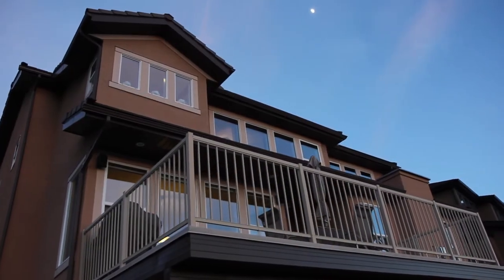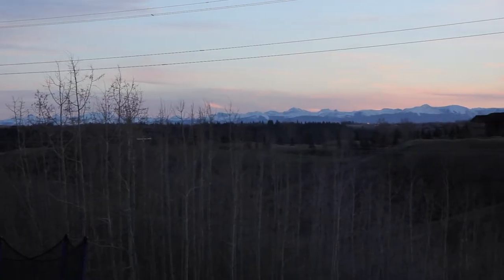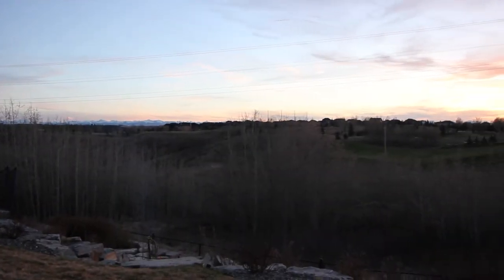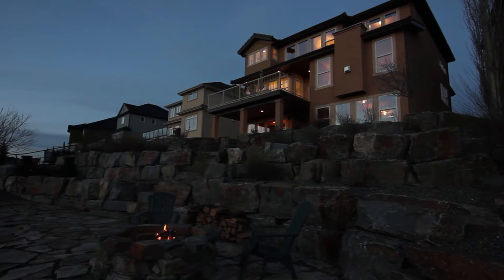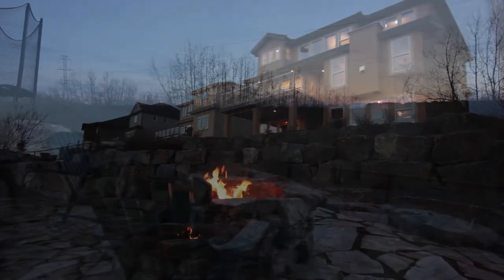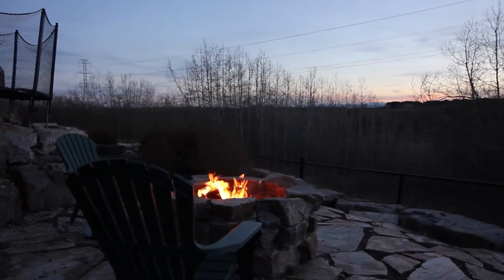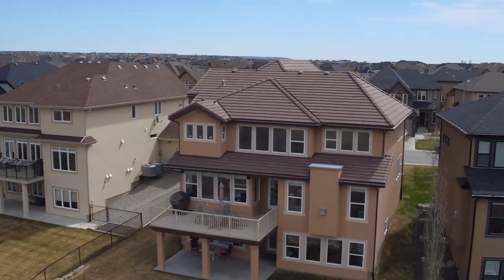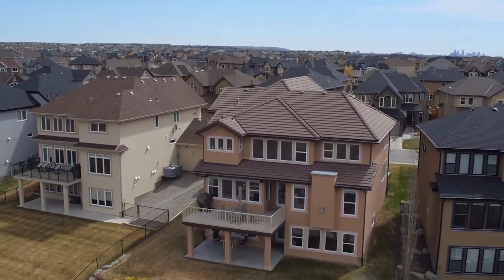Enjoy the pleasures of each and every season with unobstructed natural views from your balcony and yard. Your tiered backyard allows plenty of room and privacy, so invite your friends over for a barbecue and fire while you relax and share some laughs and wine.